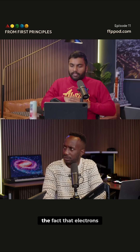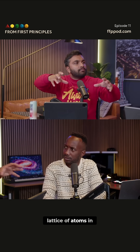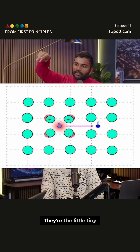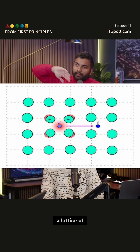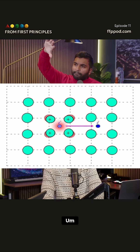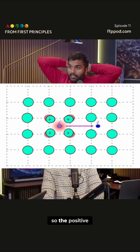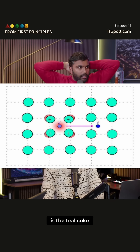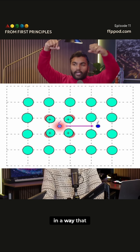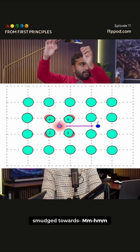It comes from the fact that electrons can interact with the lattice of atoms in a superconductor in a very specific way. So you've got two electrons — the little tiny blue dots — and then you've got a lattice of atoms, which are these positive charges. They're really neutral, but they've got positive nuclei — that's the teal color. What happens is when there's an electron in that lattice, it's going to deform the lattice in a way that the positive nuclei are going to kind of get smudged towards the electron.